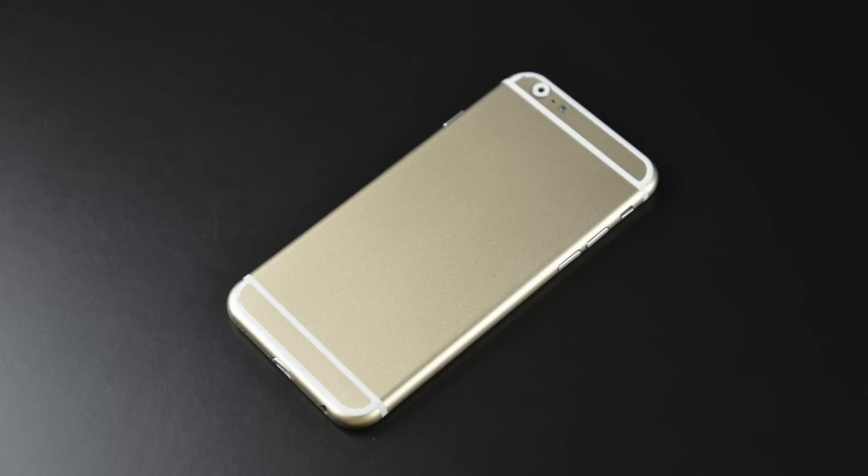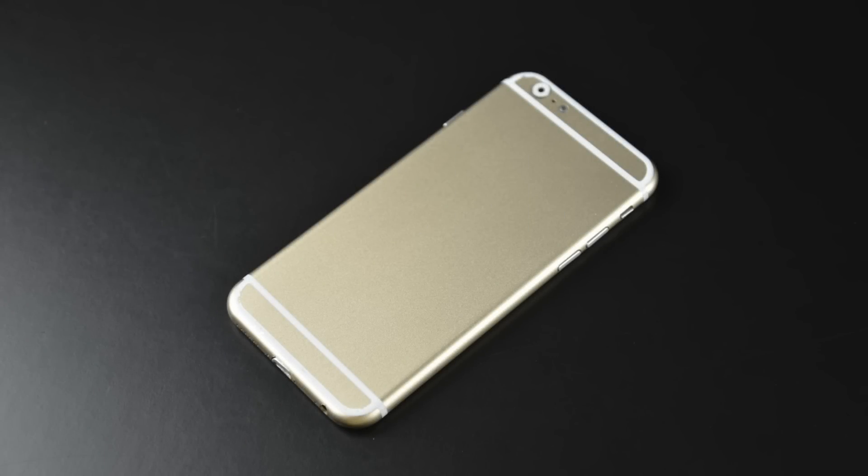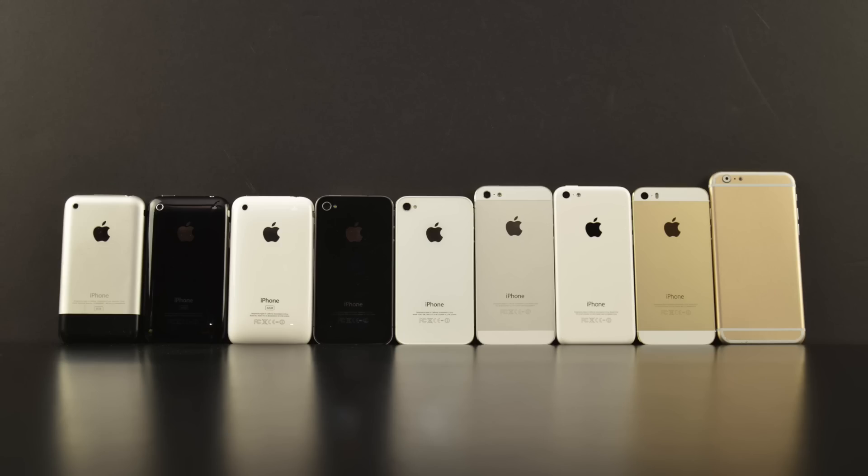Hello everyone, this is me from iTechHQ, and today we will be talking about the iPhone 6 — all the stuff we know about it and when we will be able to see it.